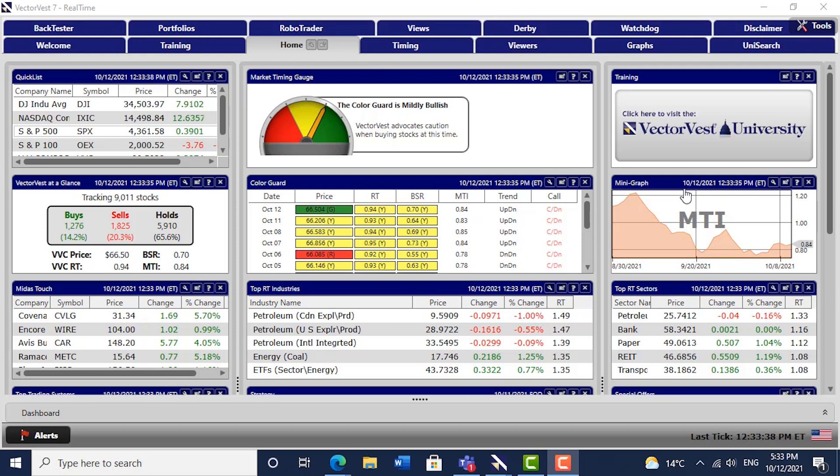Good afternoon everyone, it's 5:30 — that's 12:30 in the US on Tuesday the 12th of October. Finally on VectorVessus we've got a little bit of green on the front page. If it stays like this until the close, the short-term trend of the US markets has been up for three or four days. All the other measures of the trend are down, but that green light showing the VectorVessus composite is up day-over-day and week-over-week would be a welcome sign that the bottom may be in. VectorVessus advocates caution when buying stocks at this time — the buy-sell ratio is improving at 0.7.